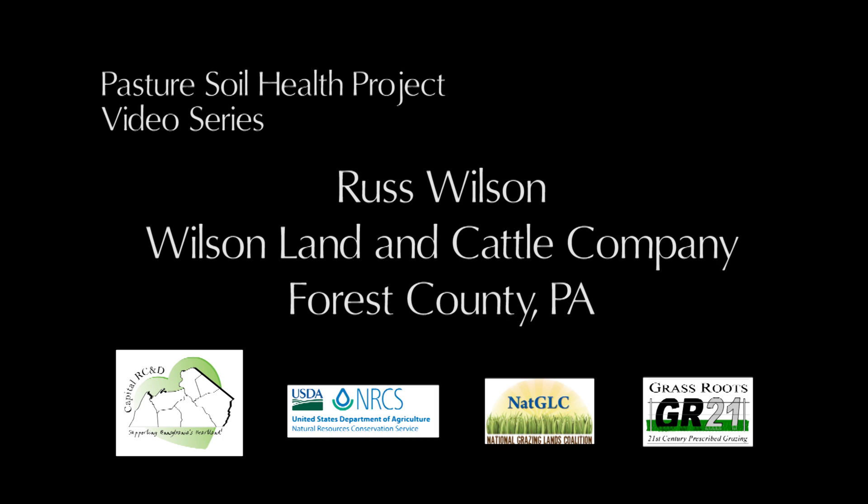This segment of the Pasture Soil Health Project video series will introduce the work of Russ Wilson, owner of the Wilson Land and Cattle Company in Forest County, Pennsylvania.